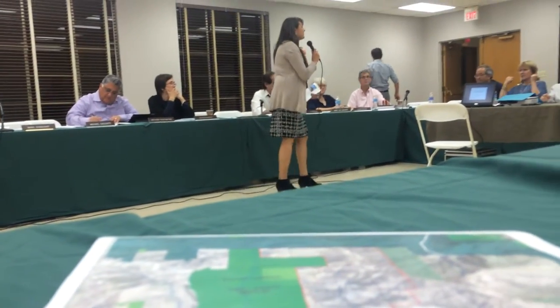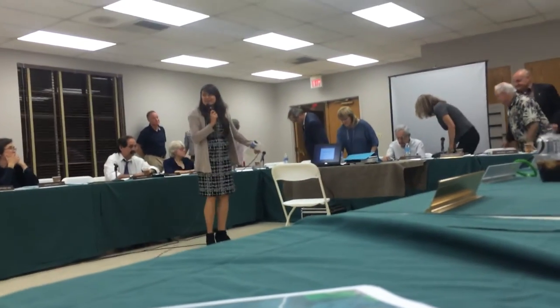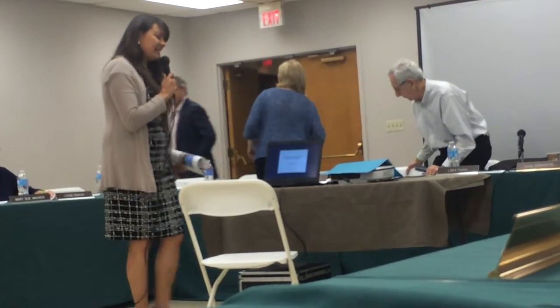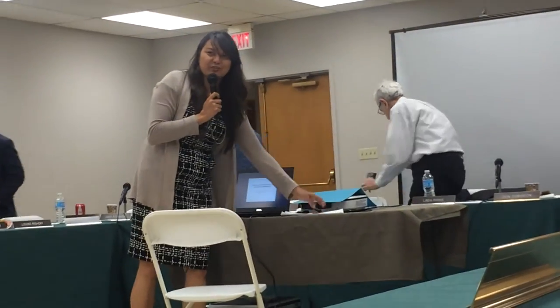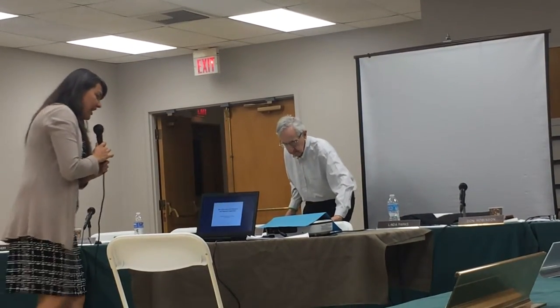Welcome to our presentation tonight. I'm excited to present it to you. Thank you, Rory, for the introduction. I'm very excited to make this presentation to the board and the advisory committee and to the SMC staff. Thank you for having us.